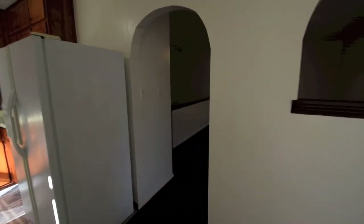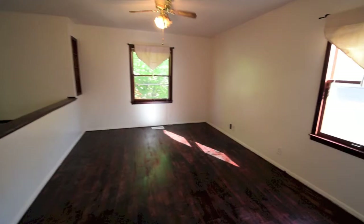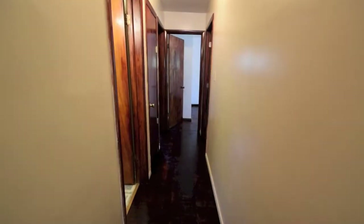You can see the nice little window nook pass-through there into the living room. All of the bedrooms are on the upper floor.